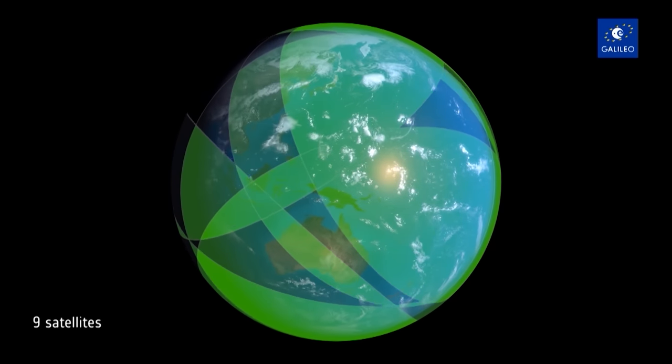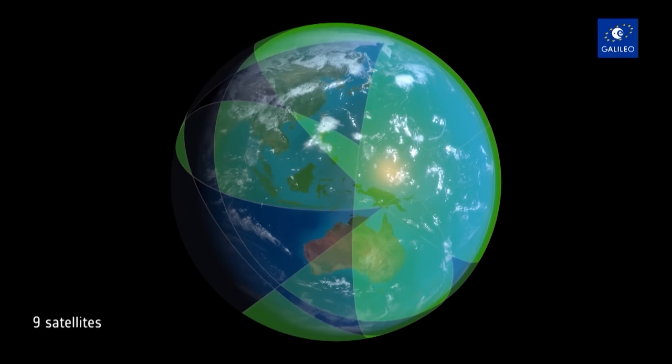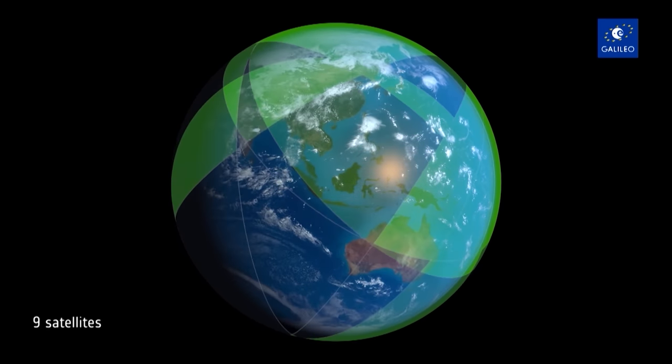The initial services stage is a stage in the programme whereby sufficient infrastructure is made available in space — with satellites circling the globe — plus infrastructure on the ground to control the satellites and provide the navigation signals. Enough of that infrastructure is ready so that the system can be used, though the use is still not fully 100%, hence the term 'initial services'.